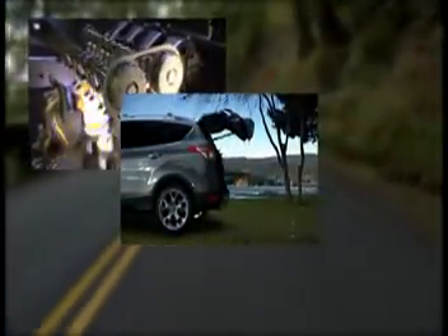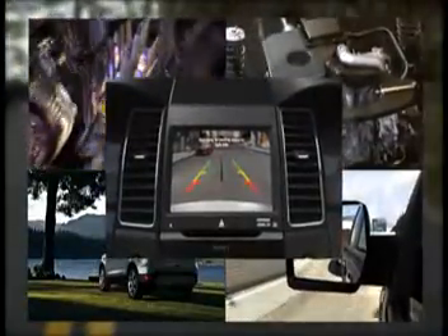Not to mention Ford's EcoBoost system, the foot-activated liftgate on the Escape, Fusion's hybrid technology, the Blindspot Info system, and our state-of-the-art backup cameras.